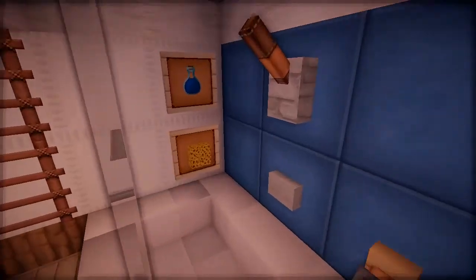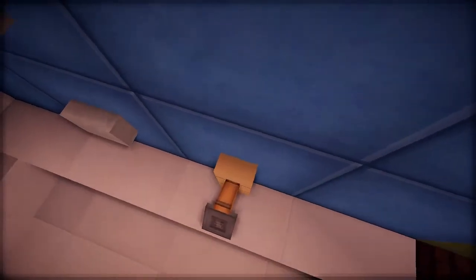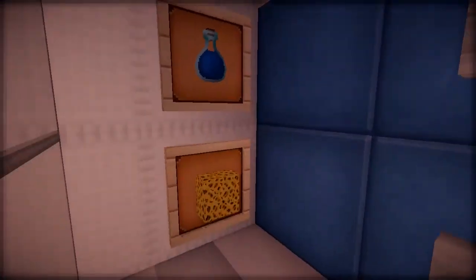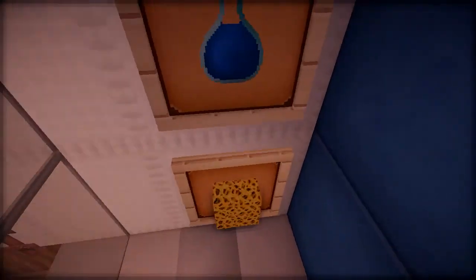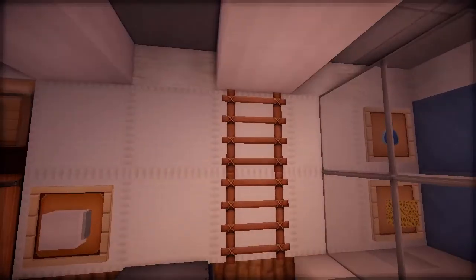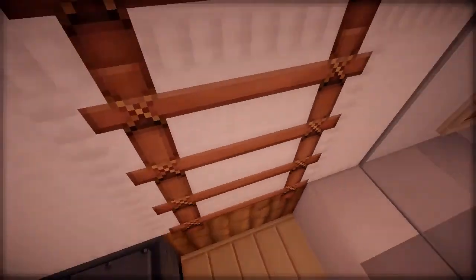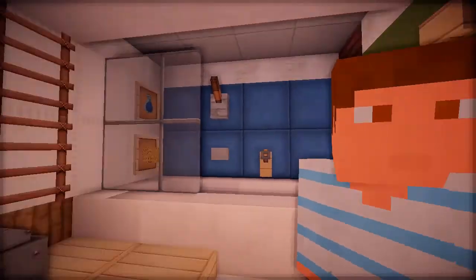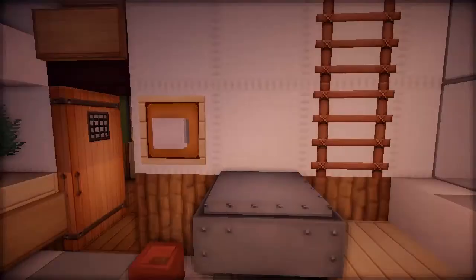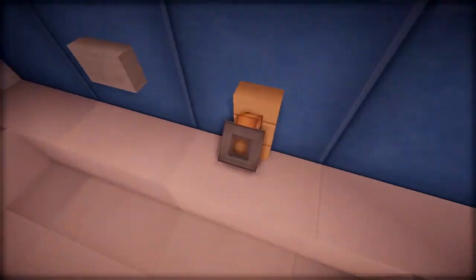We've got a shared bathroom here — nice little shower-bath combo. There's a nozzle for the bath and a shower head, so you can switch them, plus the main controls. You've got shampoo and a sponge — it's hard to use sponges in builds; this is about the only place you can put them. And the ladders on the wall — those are for hanging your towels up to dry.